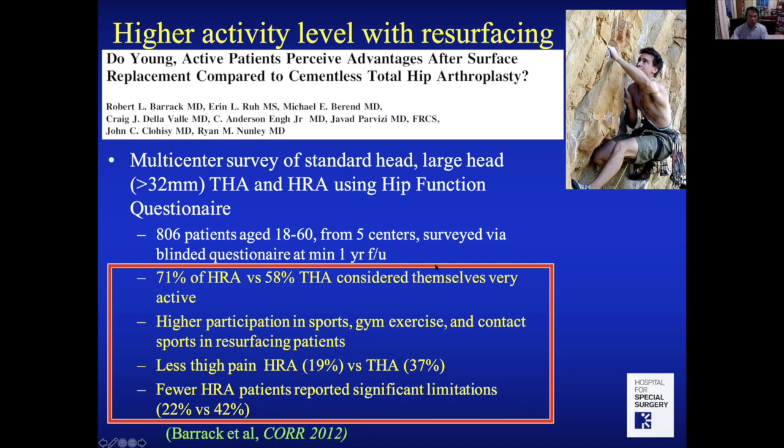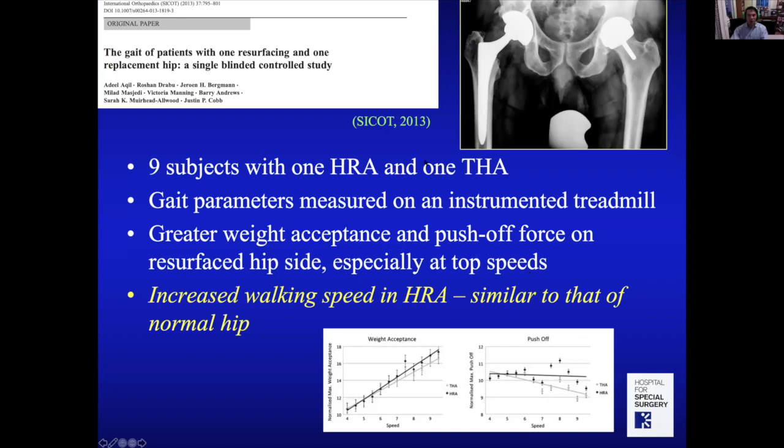Don't get me wrong — hip replacement patients were still very active and much more active than before surgery. But resurfacing patients seemed more active. Justin Cobb in London took patients with a resurfacing on one side and a hip replacement on the other, measuring gait on an instrumented treadmill. As he increased treadmill speed, hip resurfacings accepted more weight and had a longer stride, suggesting more normal gait at higher speeds.